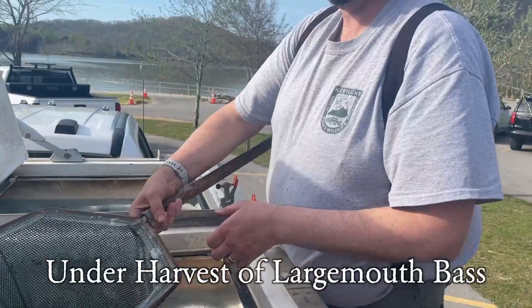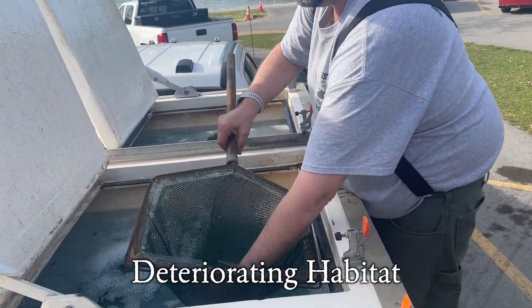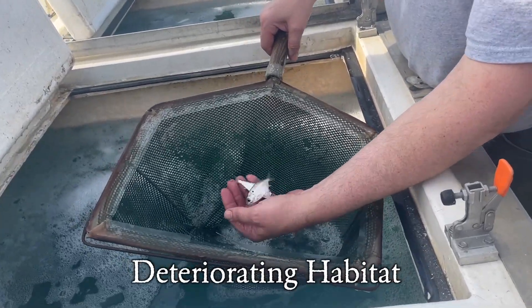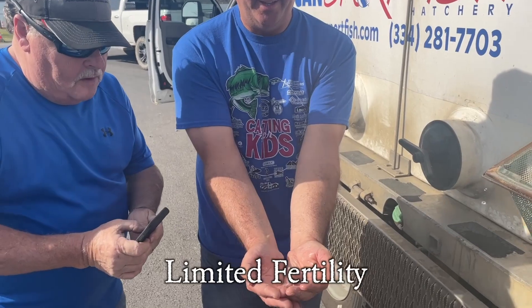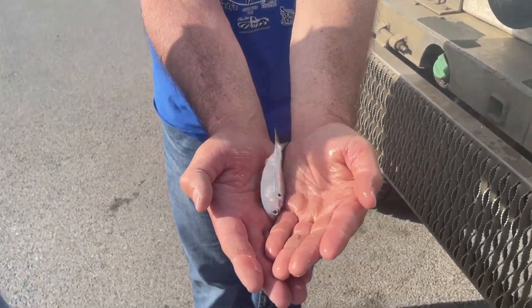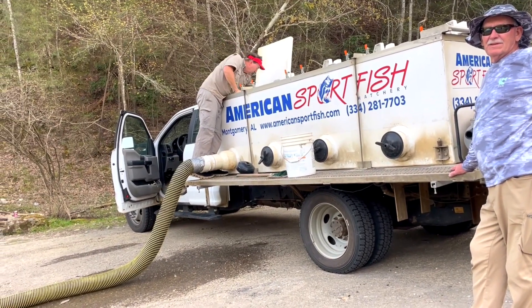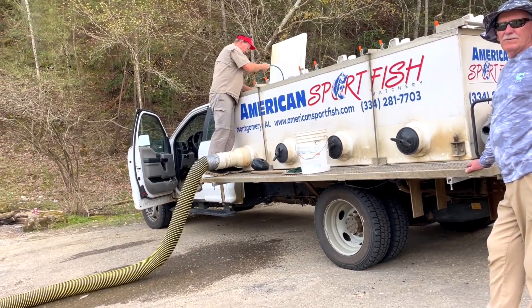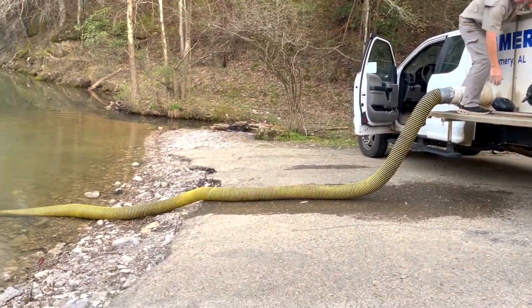Number one was under-harvest of largemouth bass. Number two was deteriorating habitat from a lake that's almost 40 years old. Number three was a limited forage base, and number four is limited fertility. It is impossible to address all those issues, but we think we can use our Facebook page as a source of reliable information going forward to help educate anglers on the impact that we can potentially have.